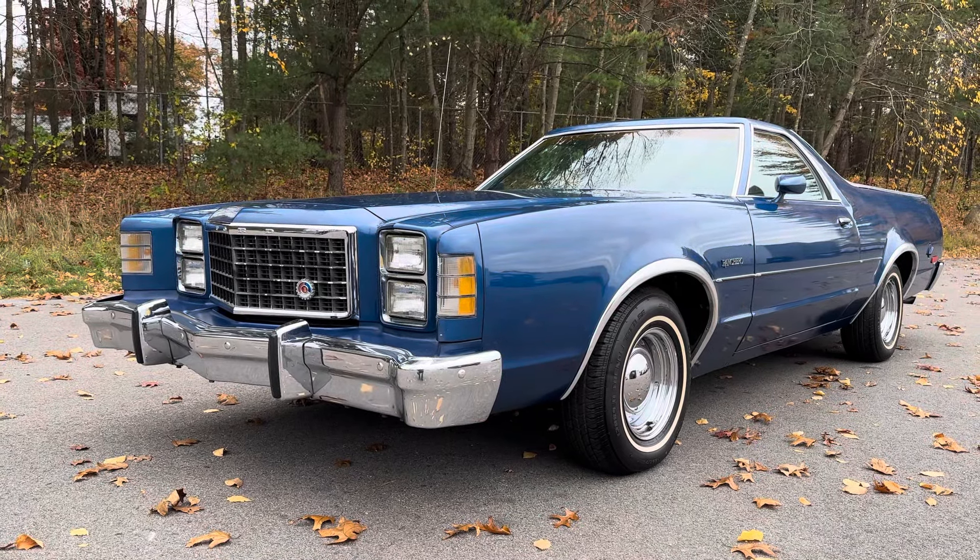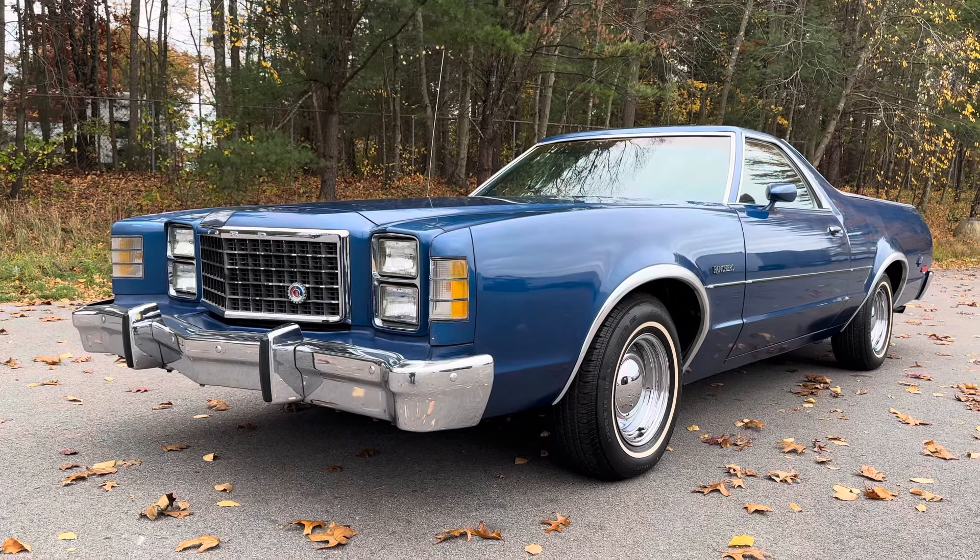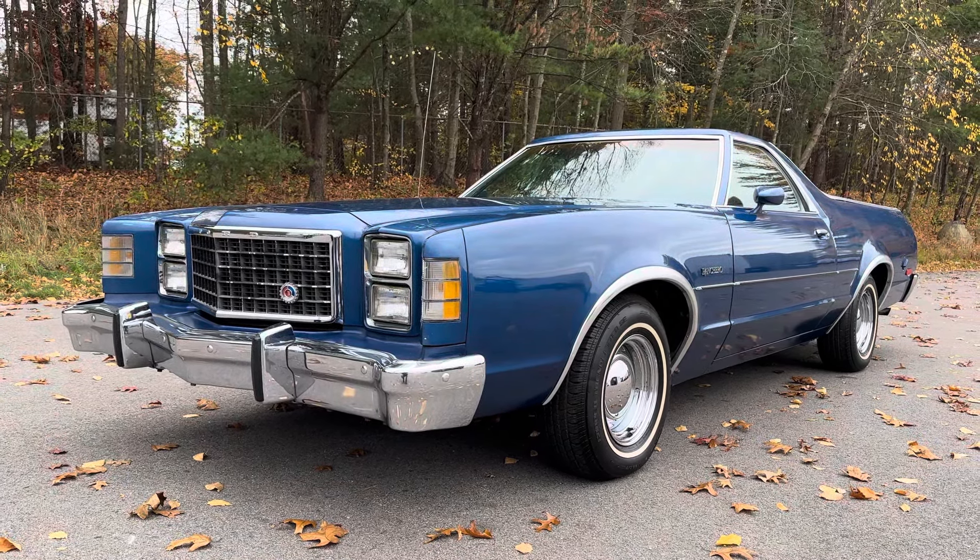Hey everybody, welcome back to my YouTube channel. My name is John. I am Orphan Car Garage, located in Abington, in the state of Massachusetts, about 30 minutes or so south of Boston.